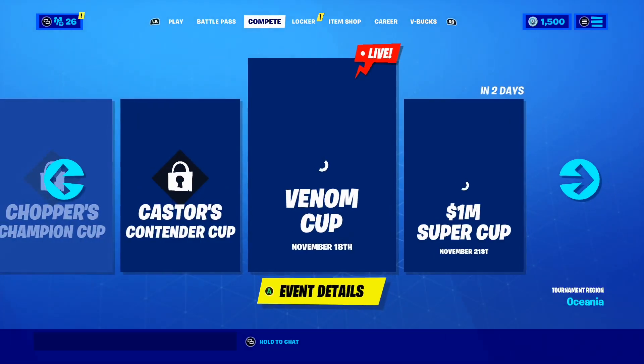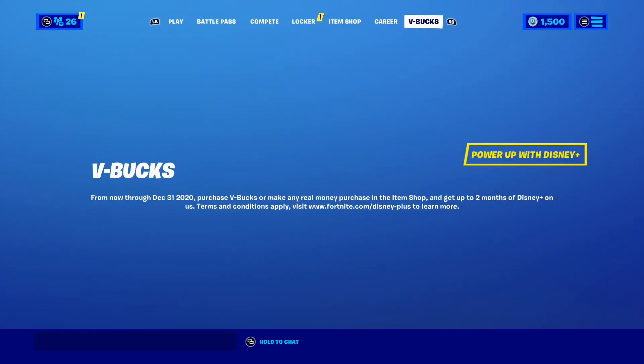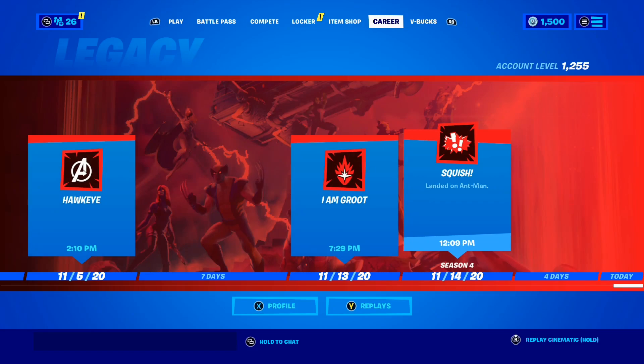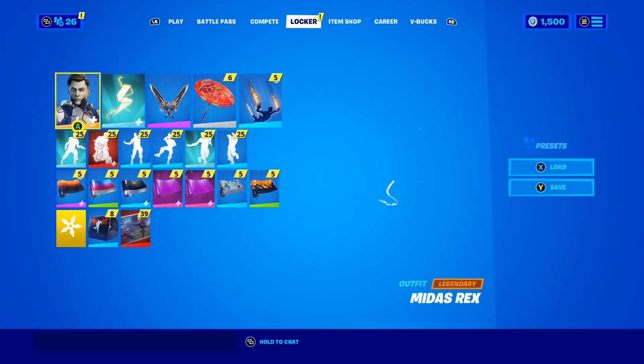The Last Laugh Bundle is honestly pretty sick — it might have to be one of the best bundles in Fortnite history. Along with the bundle, you will also get 1,000 free V-Bucks, which is honestly such a good deal. That's another reason why I love the Last Laugh Bundle so much.